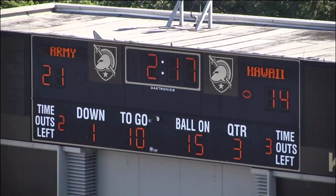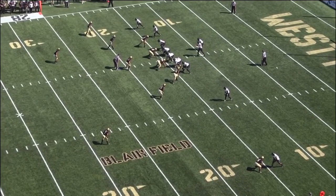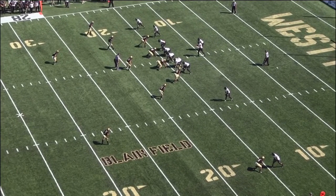Hawaii quarterback Cole McDonald showing great anticipation on this throw. A lot of the similar traits that we actually saw out of Nick Foles during the run he had with the Eagles for the Super Bowl victory — really being able to run the RPO game and see the routes develop before they start to happen.